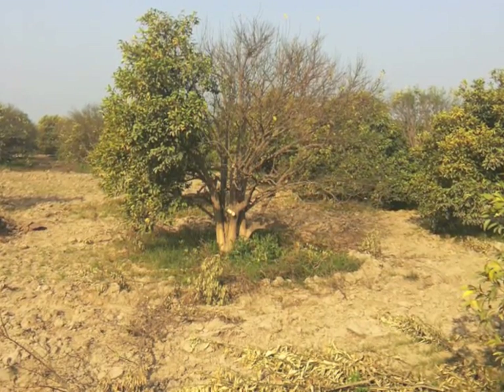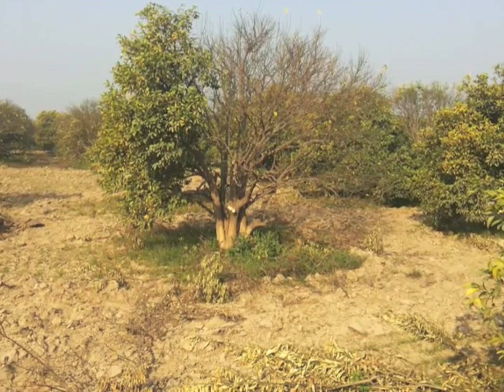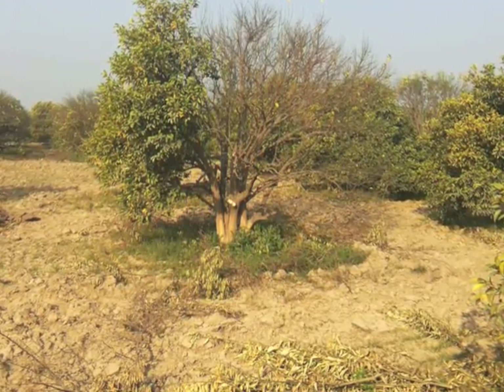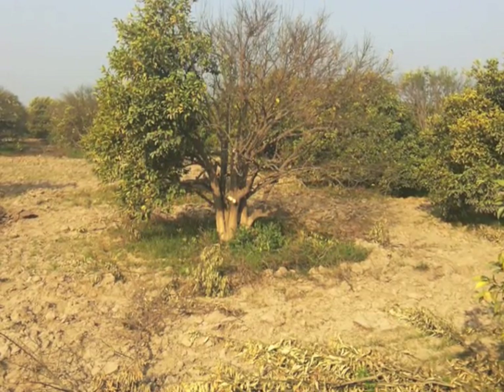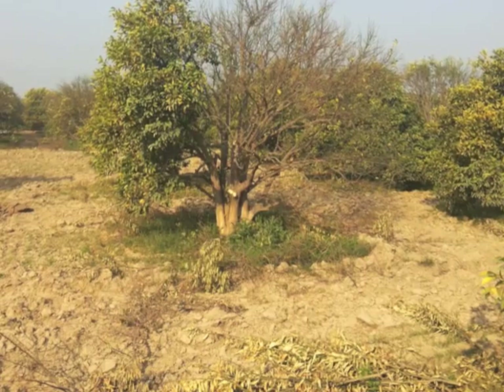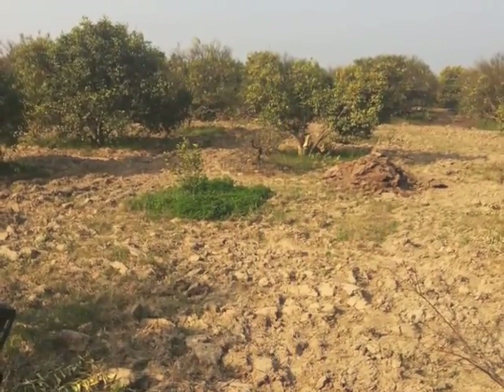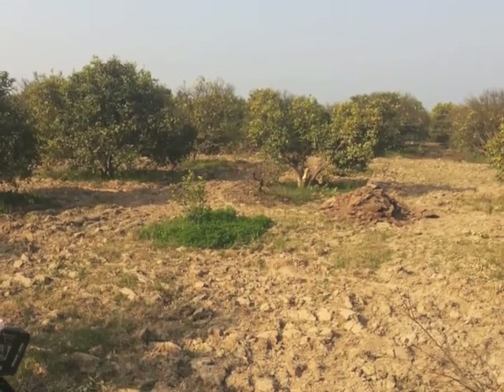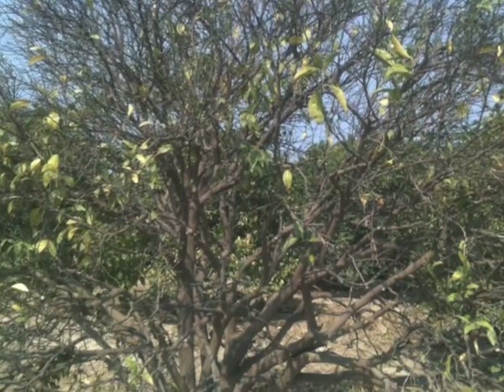Huanglongbing, or yellow shoot disease — HLB — was first described in India as dieback in the 19th century and has emerged as the scourge of citrus worldwide, causing losses of billions of dollars annually. Pictured here is an orchard in North India devastated by this disease and targeted for uprooting and destruction in February 2014 by the distraught farmer.